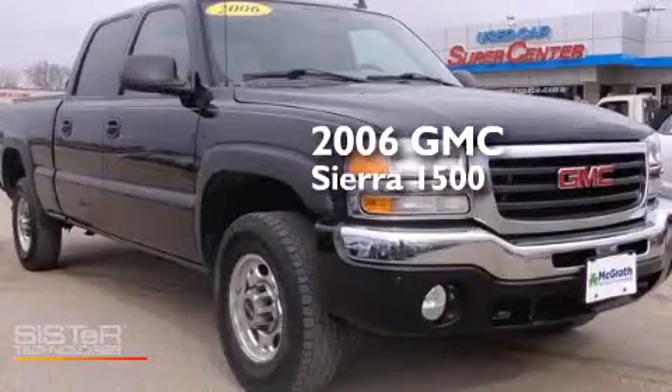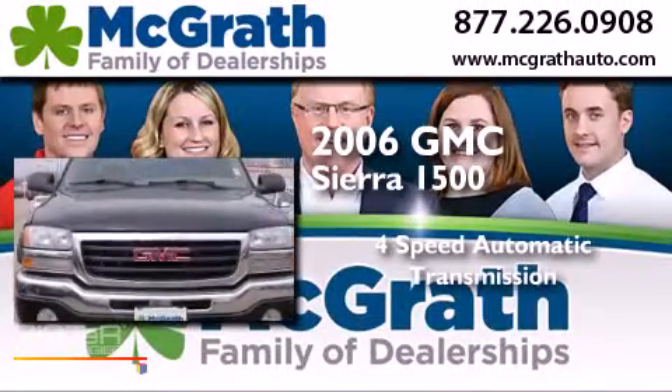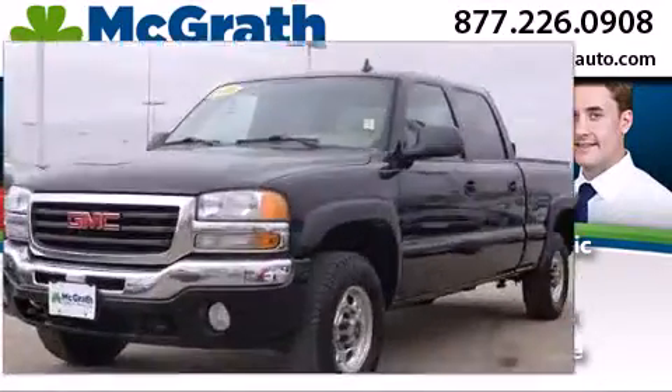This is a 2006 GMC Sierra 1500. This truck has a 4-speed automatic transmission, a 6.0-liter V8, and the added capability of 4-wheel drive.